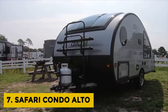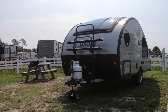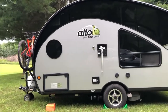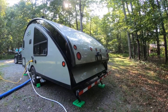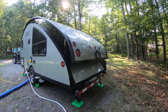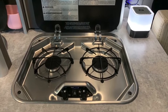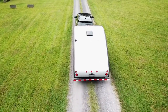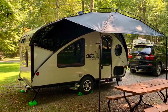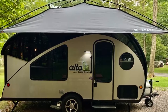Safari Condo Alto: The Safari Condo Alto is not just a single model, but a series of different trailers that are all designed with aerodynamics in mind. These are made using ultralight aluminum frames, making them extremely durable. The Safari Condo Alto can be called a green camping trailer because its design minimizes drag using ultralight materials, which helps you save a lot of money on gas.